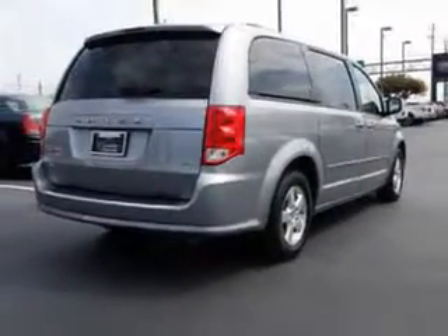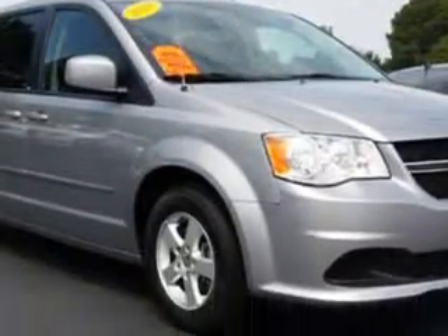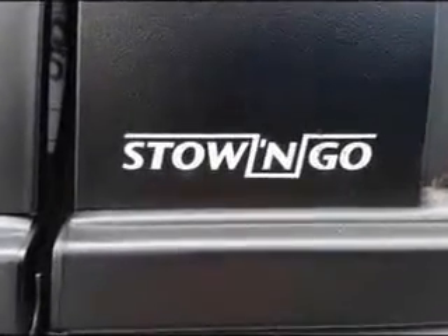Enjoy this utility van with features like remote power door locks, dual sliding side doors, heated outside mirrors, touring suspension, rear air conditioning, and cargo light.